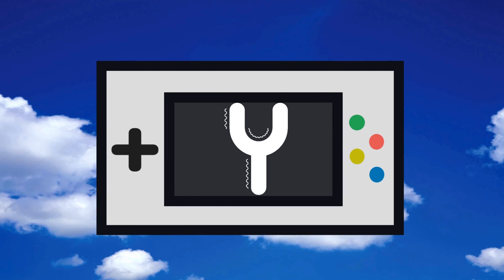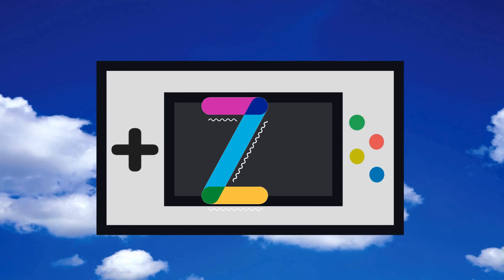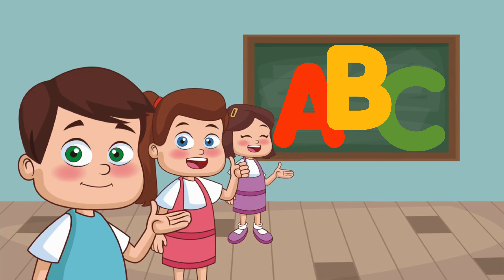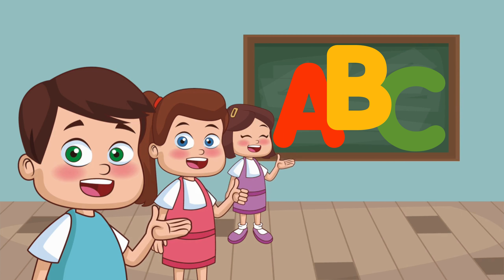V W, X, Y, and Z. Now I know my ABCs, next time won't you sing with me?